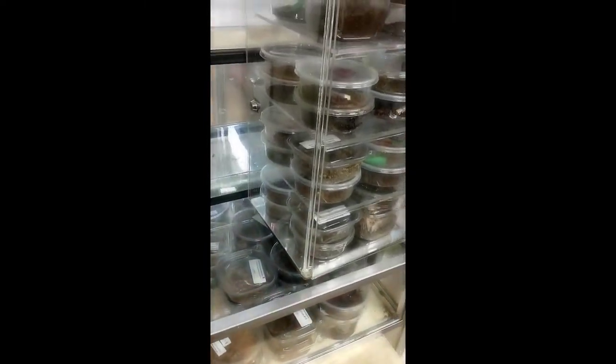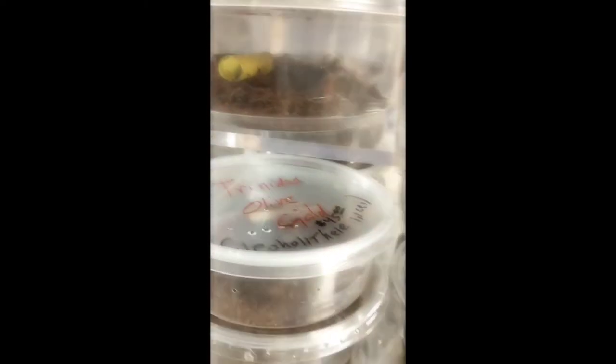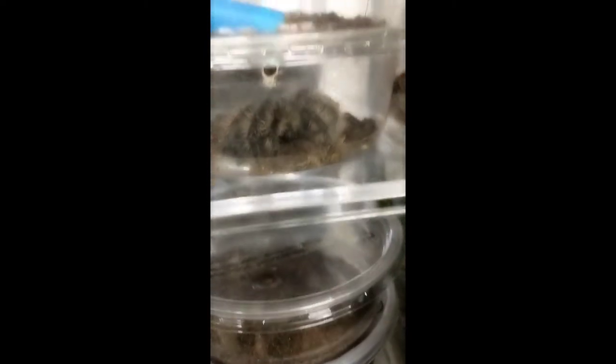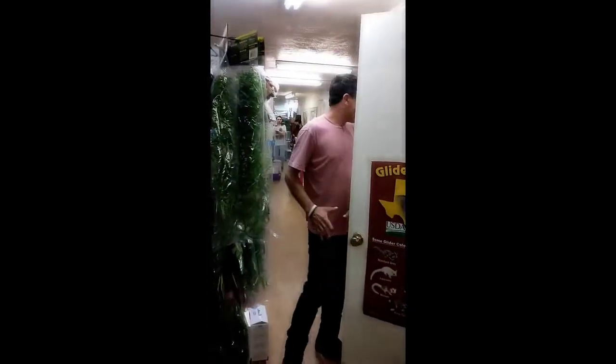Next let's go take a look in the back hallway. What are these things? Spiders — okay great. All the cool different animals over here at S&S Exotic Animals. Hey, what's up, what's going on, how are you?